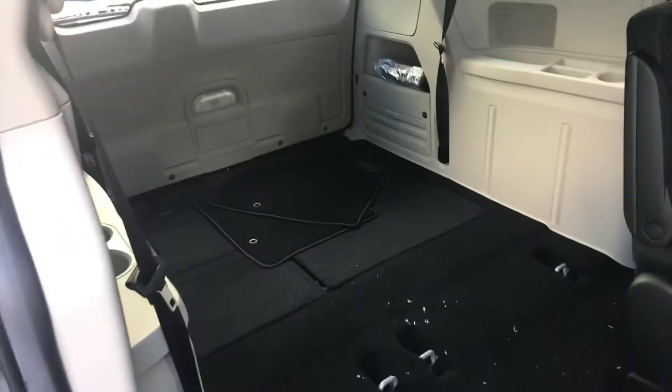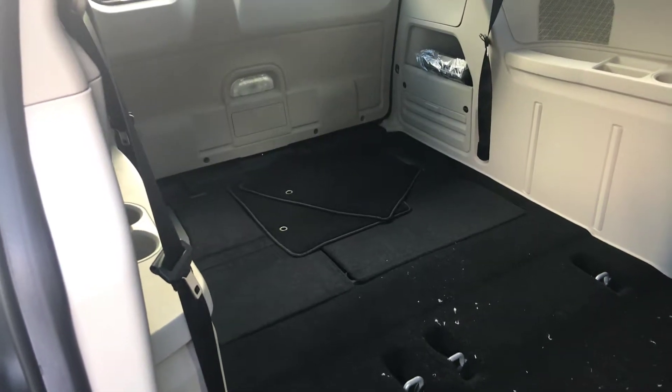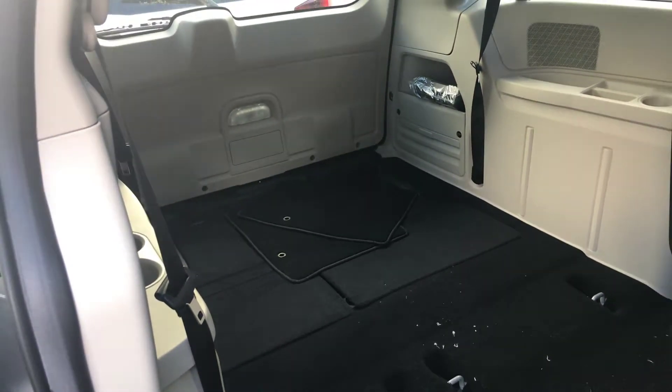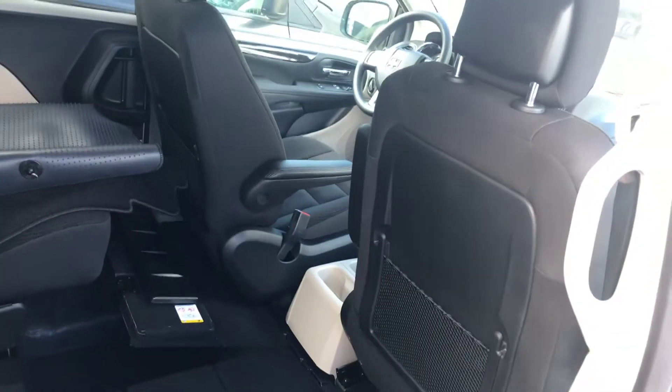That's about as easy as I can make it. The rear seats do the same thing — they're split, they fold into the floor, or they pop up for that rear bench, giving you the option of never having to carry seats in again.